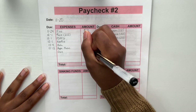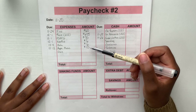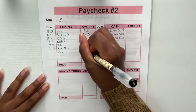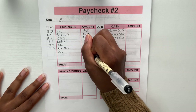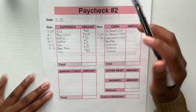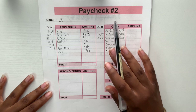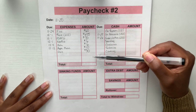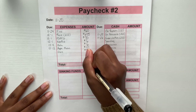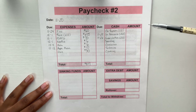Netflix will be six dollars, Hulu is six dollars, and Apple Music is ten dollars. Those are all my subscriptions. Lastly, I have gas for my car — I keep that on my debit card — and that will be thirty dollars. All of these expenses stay in my checking account; I don't take physical cash out for them. When we add it all up, the total comes to eight hundred and seventeen dollars.